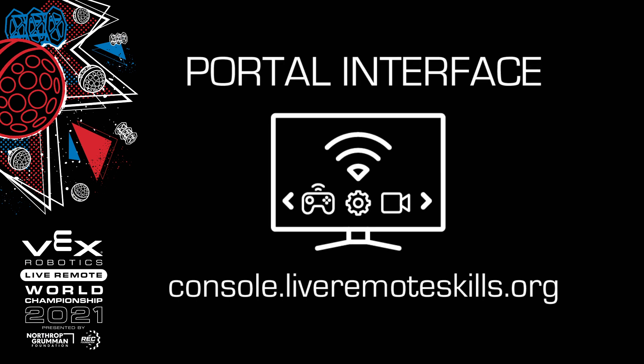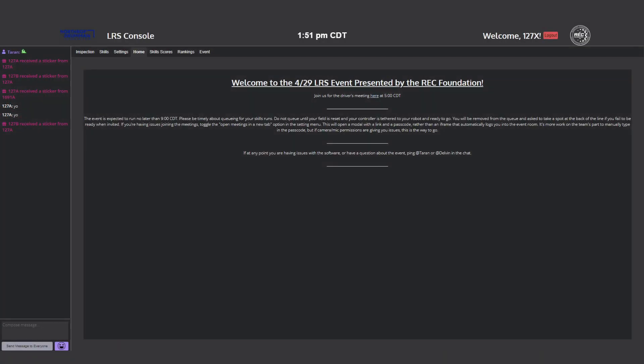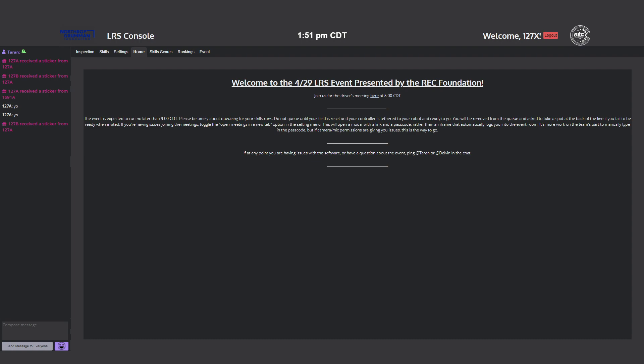To compete in Live Remote Skills, you'll need to go to console.liveremoteskills.org and log in as your team via robotevents.com.